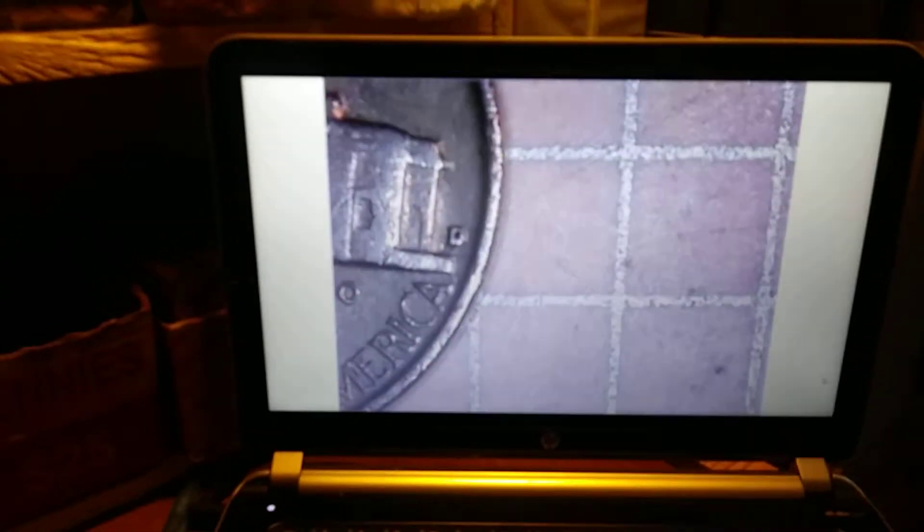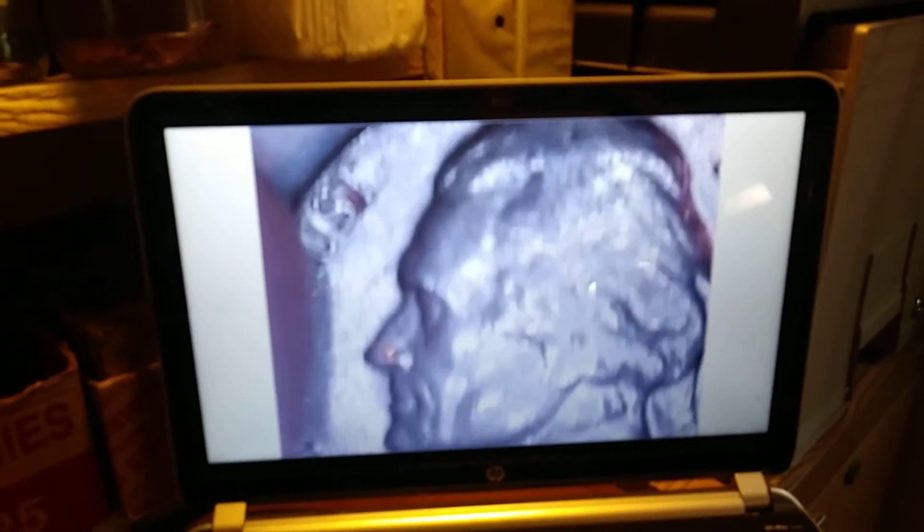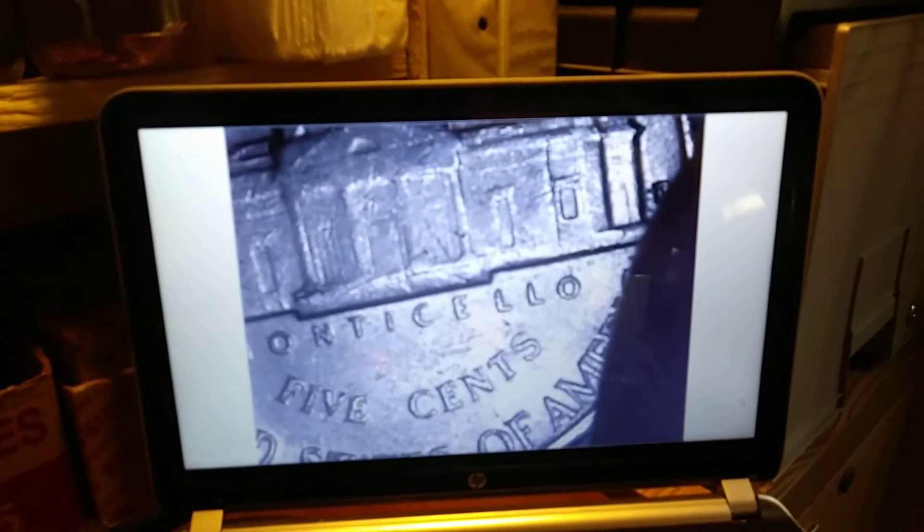On roll 26 and we have another 1955. Let's see if we have a mint mark — 55 Denver! We'll take it. On to roll 27 and I got a '59, but this one is in really nice condition. Not much wear on that at all. Let's see if we got a mint mark — 59 Denver! Great condition. I'll see if I can spot any steps — not really, but it looks good.